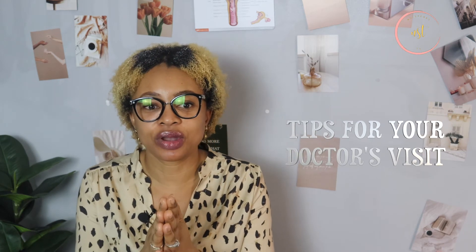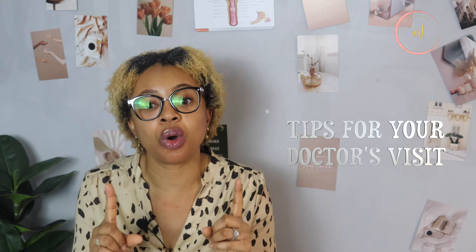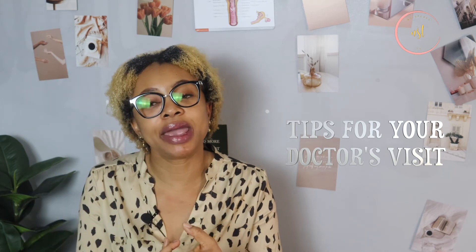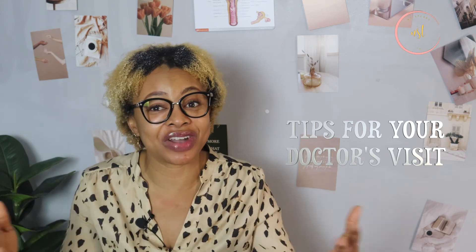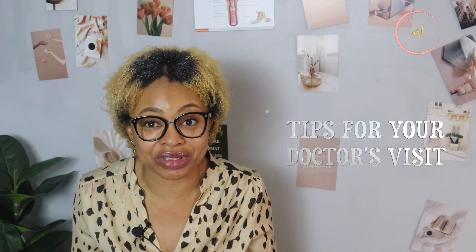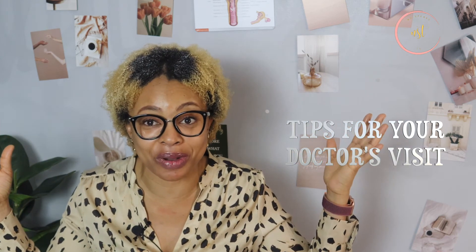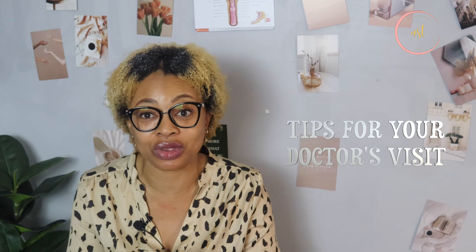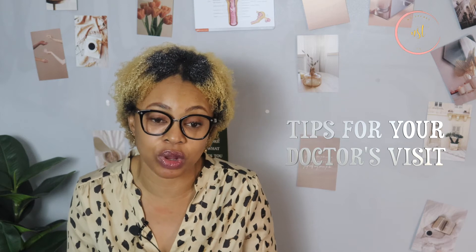Tips for your PCP or primary care provider visit: Number one, always know why you're going for an appointment. Two, write down your questions before you get to your appointment, because when you get to the doctor's office, your questions can fly right out of your head. Write down the important points, your symptoms, things you absolutely don't want to miss, so you can discuss them with your PCP.